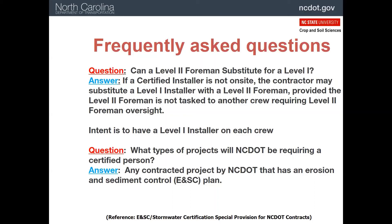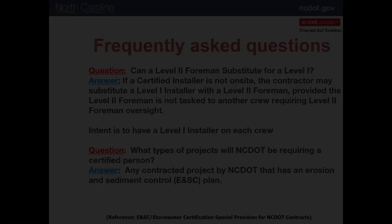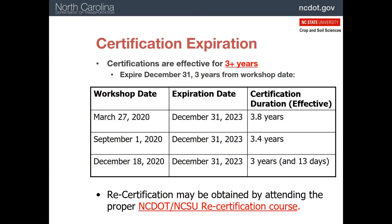Also, are certified people required on all DOT projects? Yes, if there's an erosion and sediment control plan. The certification lasts for at least three years from the date of your test. You are given whatever is left of the year from the time you take your test, plus another three years. After that, you will need to be recertified by taking another test.